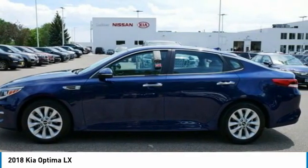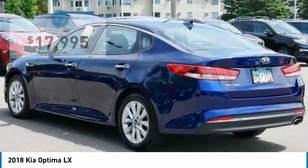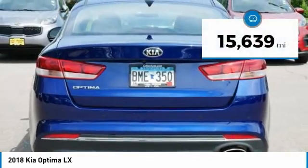Its smooth flowing lines speak of grace and style, and offer a strong hint of European luxury, and is priced below $20,000. This vehicle has less than 20,000 miles.